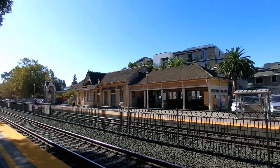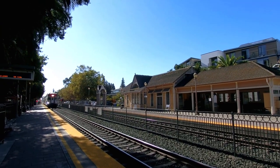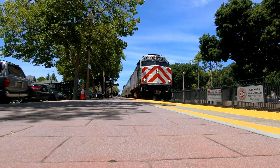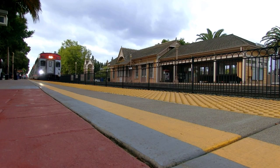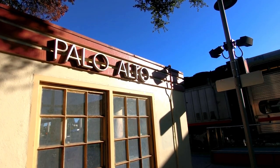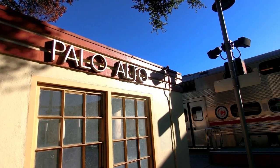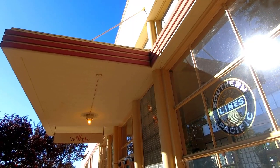Coming into my home station, Menlo Park, we have another one of the historic depots, which now houses my town's Chamber of Commerce. Menlo Park's depot was built in the Victorian style in order to please visitors arriving to Stanford University. And at Palo Alto, a historic stop of Southern Pacific's Coast Daylight Train that ran between San Francisco and Los Angeles, you can still see Southern Pacific insignia on the Art Deco station building.